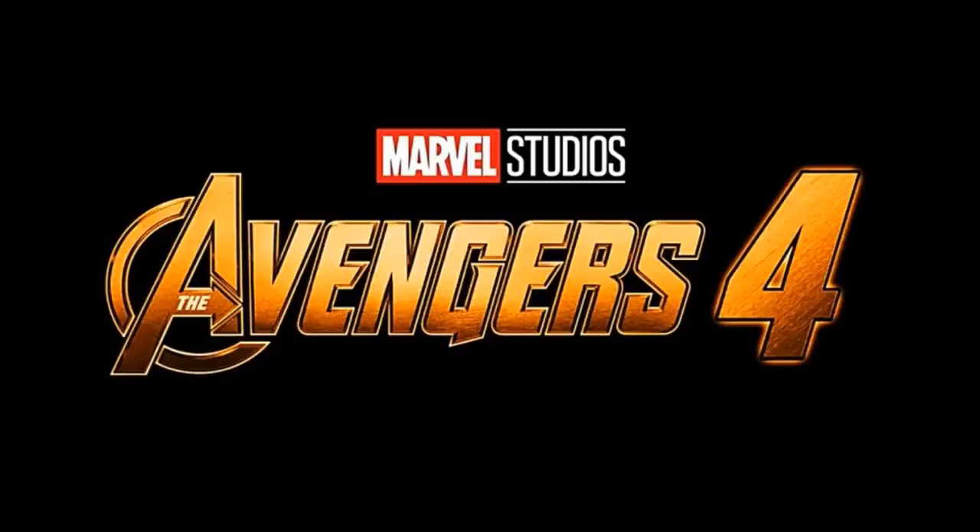Hey guys, Bova Bricks here with another video. This time I'm here to bring you a LEGO news video for the supposedly Avengers 4 leaks that have come out. These are not images or anything official that LEGO has put out, but supposedly we do have the names, price, and piece count of the sets. Without further ado, let's get into this.